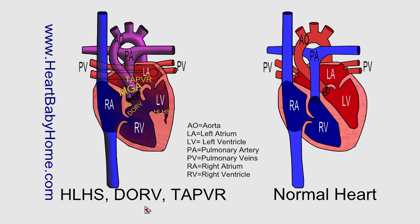DORV, double outlet right ventricle — that's where both the pulmonary artery and the aorta carrying blood away from the heart come out of that right ventricle. Normally the aorta carries oxygen-rich blood from the left ventricle and the pulmonary artery carries oxygen-poor blood from the right ventricle. But where they're both coming out of the right ventricle, a lot of times that right ventricle will be smaller than normal because so much blood is coming out of it all the time.